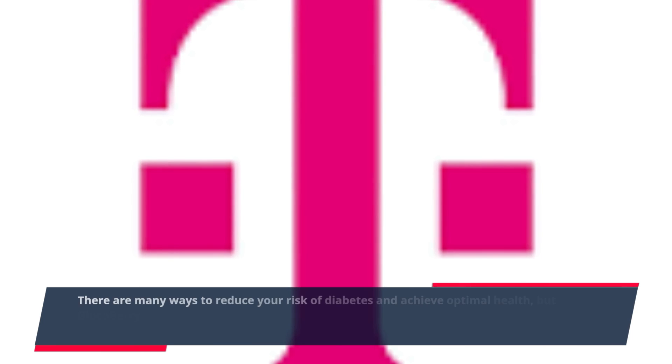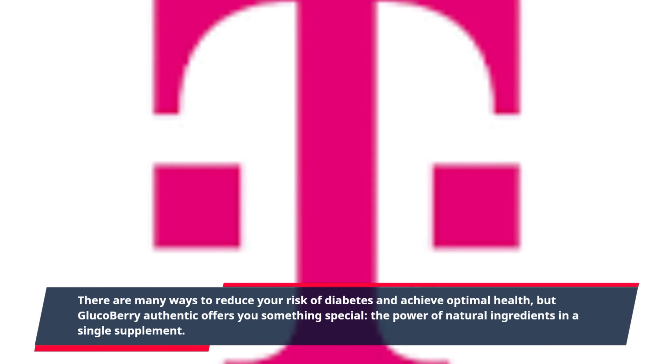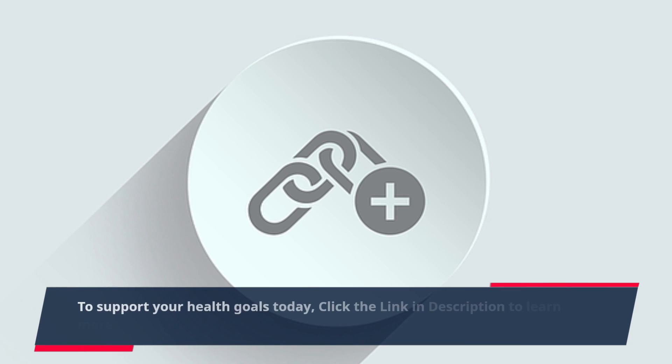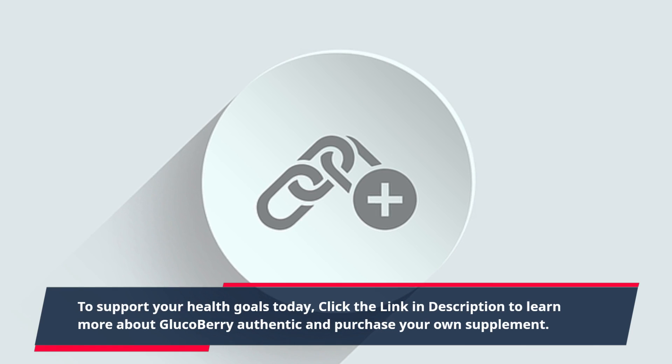There are many ways to reduce your risk of diabetes and achieve optimal health, but GlucoBerry Authentic offers you something special — the power of natural ingredients in a single supplement. To support your health goals today, click the link in description to learn more about GlucoBerry Authentic and purchase your own supplement.